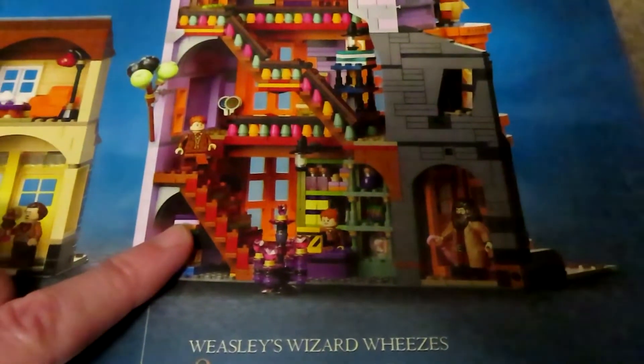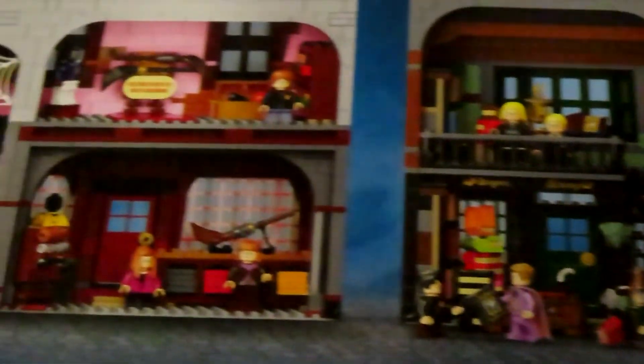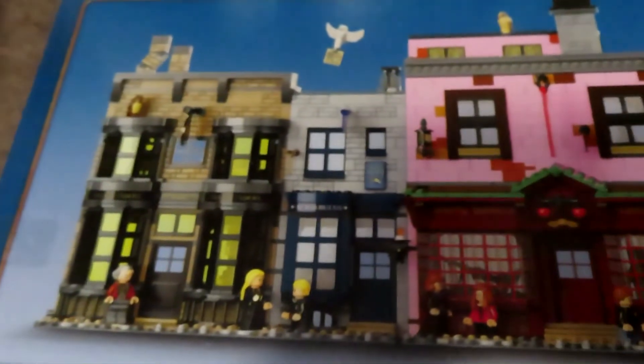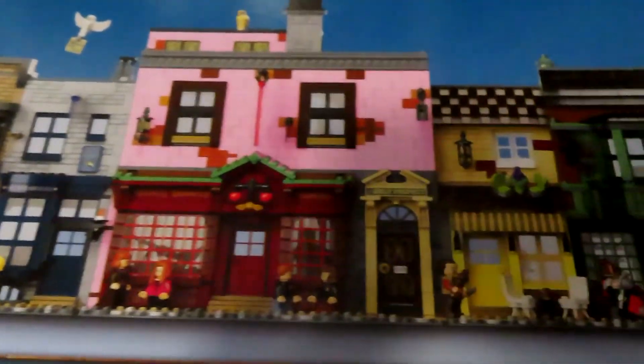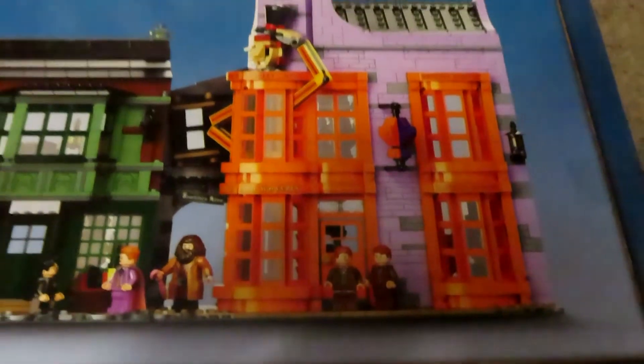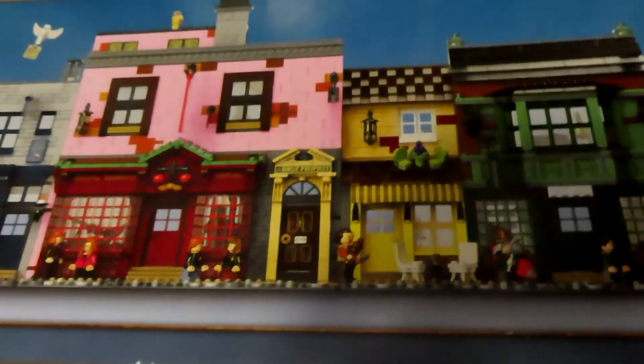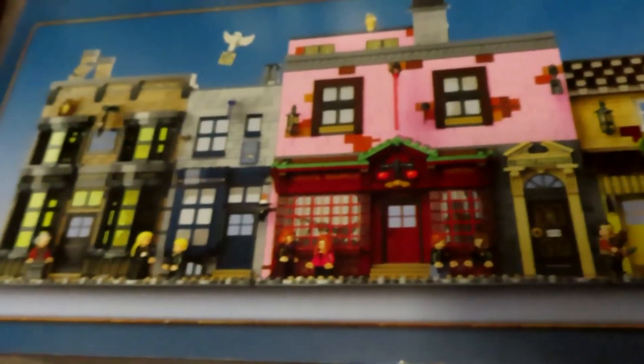And of course the Weasley's Wizarding Wheezes and Nocturne Alley. Wow, look at all of the detail. This is going to be so neat. I can't wait to put this one together — I absolutely love this one. This is just so colorful and so detailed. I'm always impressed with Lego when they do big sets like this, and how much detail and how close it is to whatever it is that they're designing.